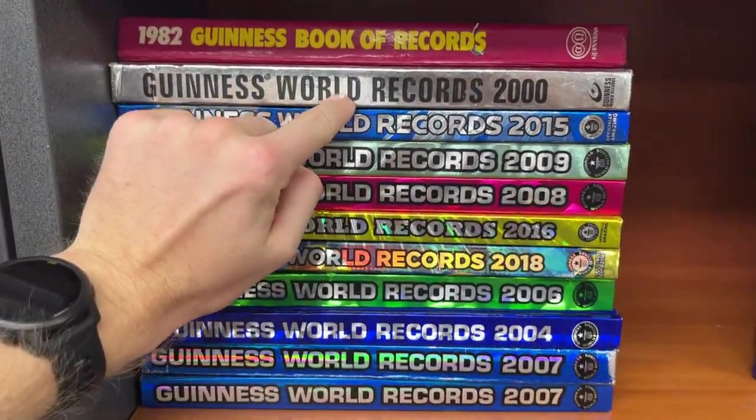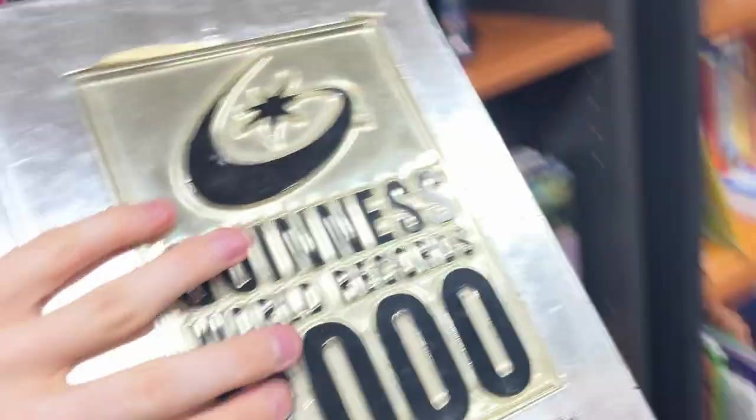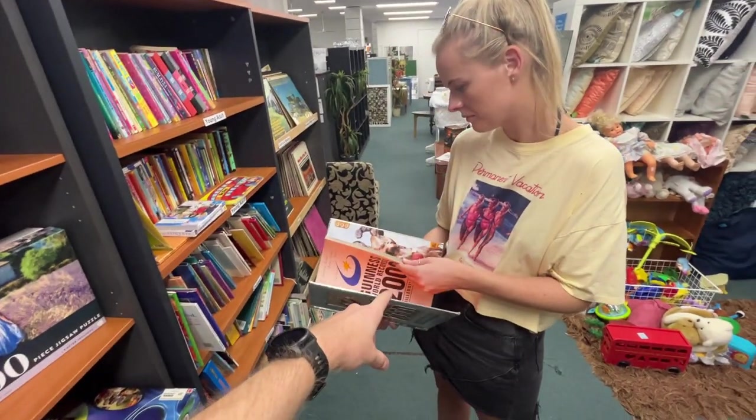There's a bunch of others here but they're all doubles except for this one — the year 2000 edition. That one was selling for $35, so maybe we could do that as an individual listing.